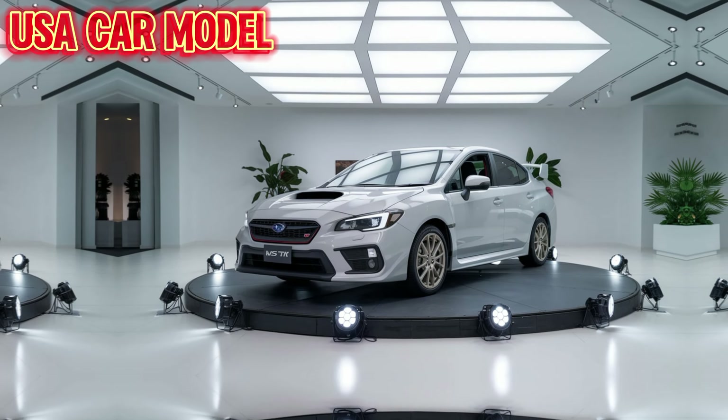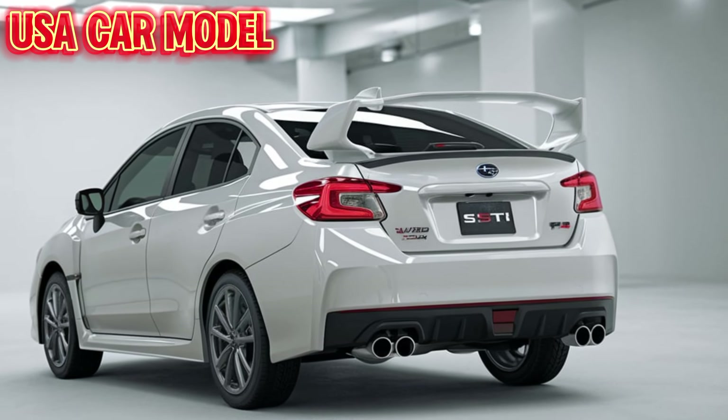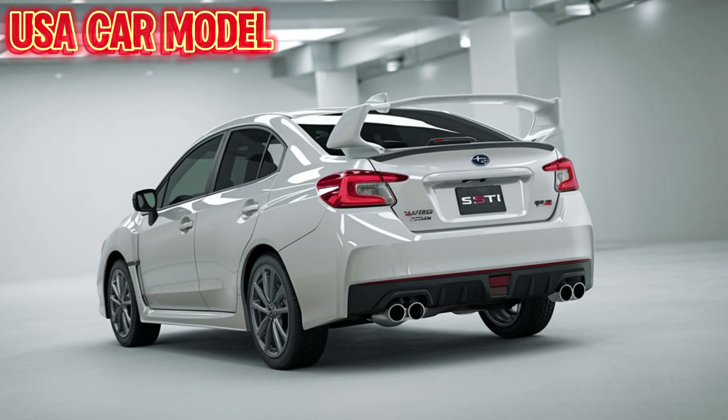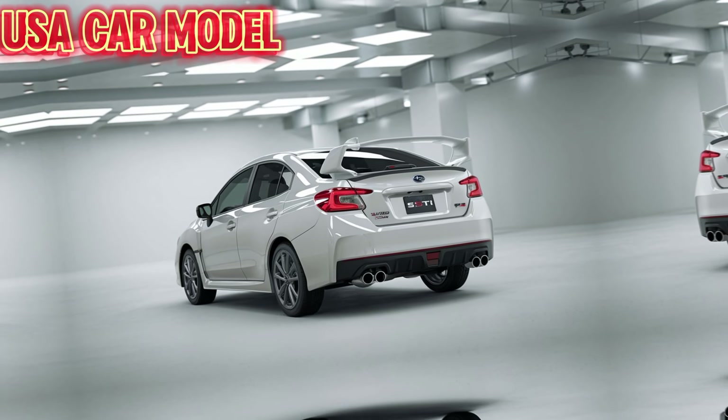So what do you think of the new WRX STI? Is it everything you expected? Let us know in the comments, and don't forget to like, subscribe, and hit the bell so you stay up to date with the latest car content. This is USA Car Model, and we'll catch you in the next one.